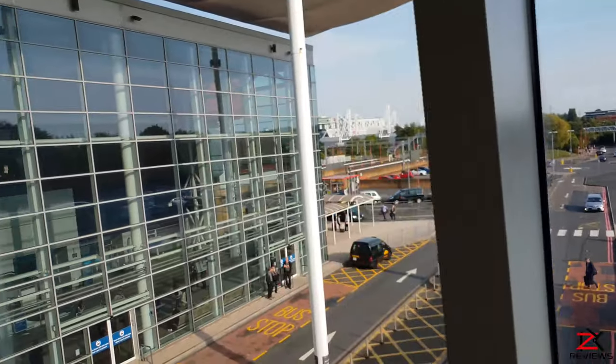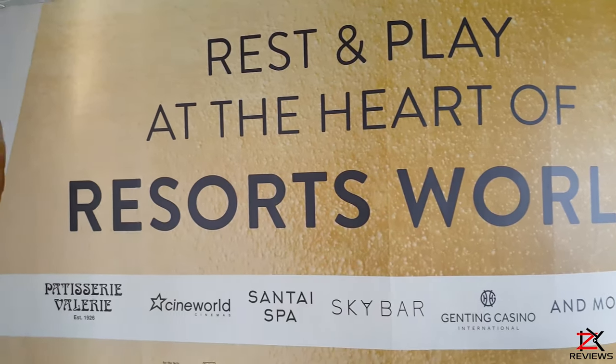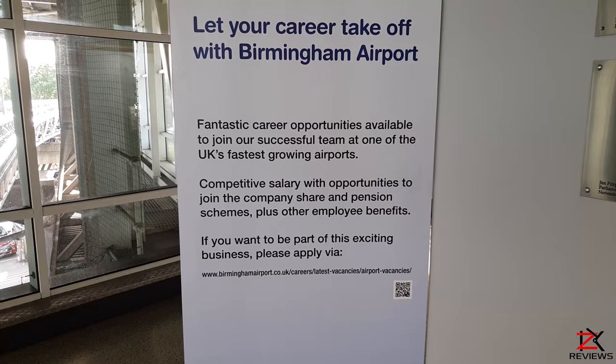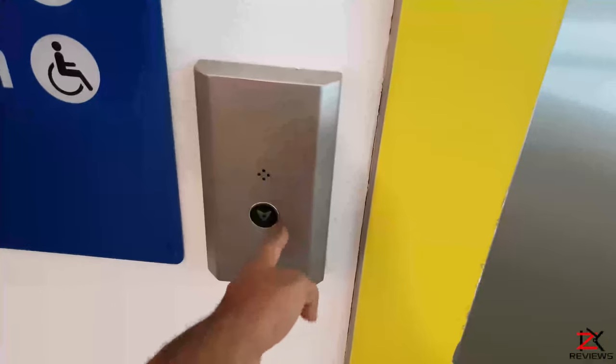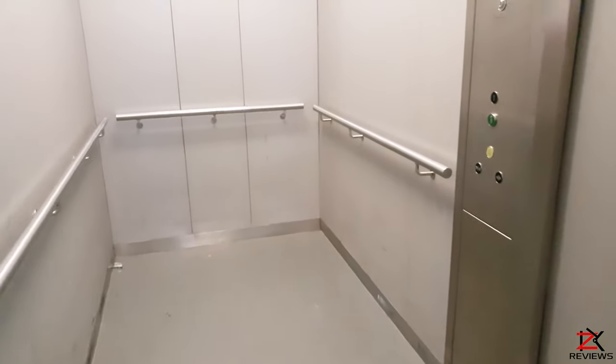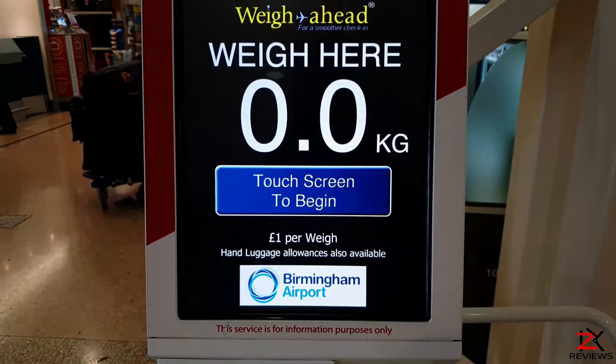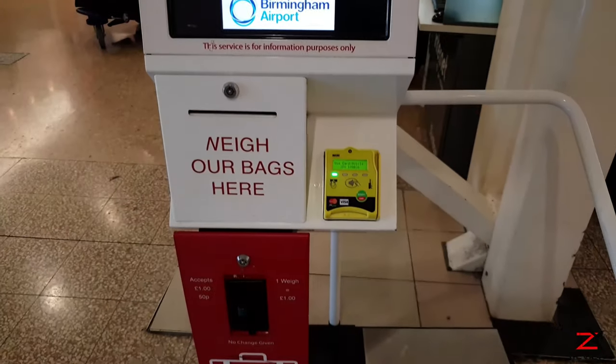That will be another tour for another video. If you're interested in a career at Birmingham Airport, they have many jobs available online. On my way back I went down the lift to the ground floor and came across a luggage weighing machine which costs a pound — though it's always handy to carry your own scales.